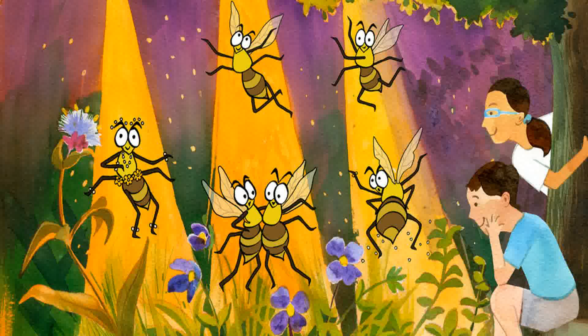Why Do Bees Buzz? Author: Nabinita Deshmukh. Illustrator: Zaynab Tambuala.